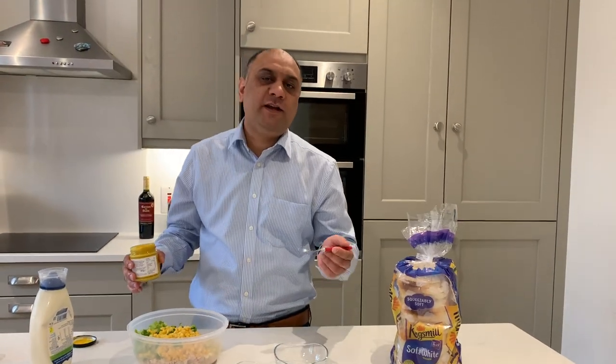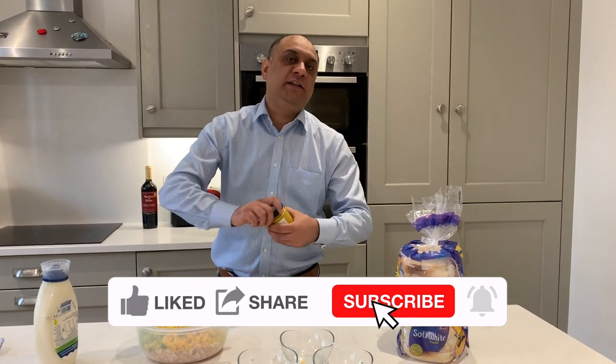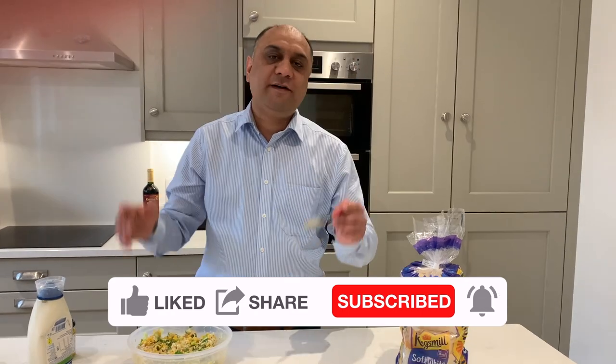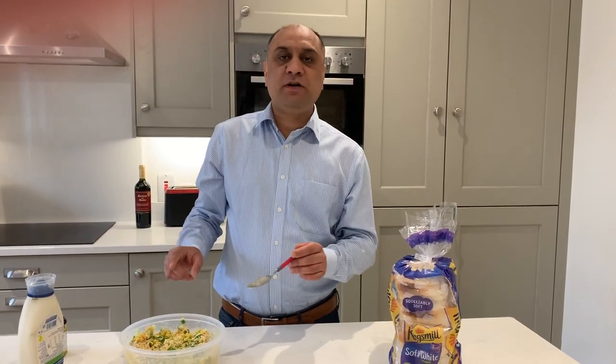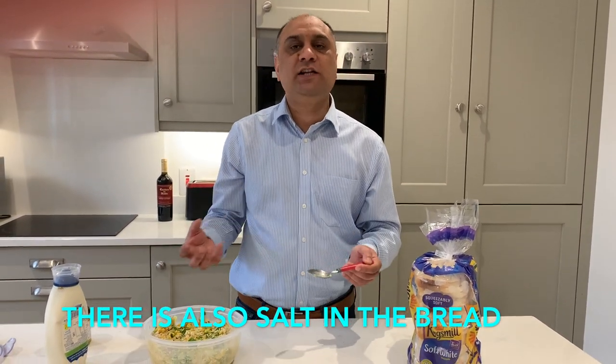One spoon of mustard goes in. This will sit for an hour in the fridge so that the mustard and the mayonnaise work their magic on the chicken. I have not added any salt or pepper because I used salt to cook the roast chicken, but if you want you can add a little bit of salt and pepper to your taste.